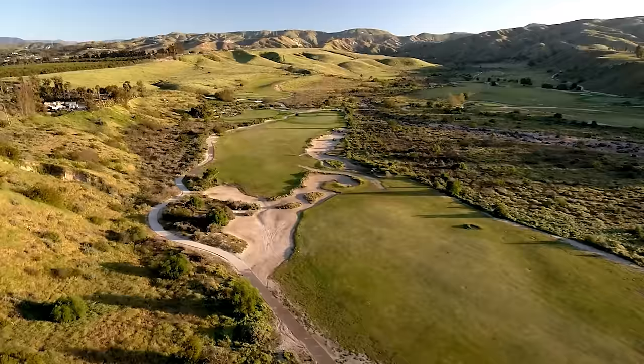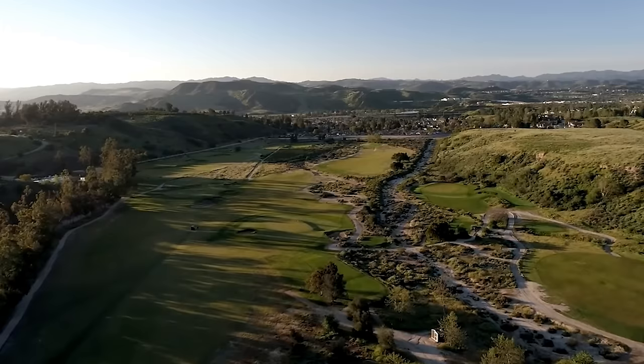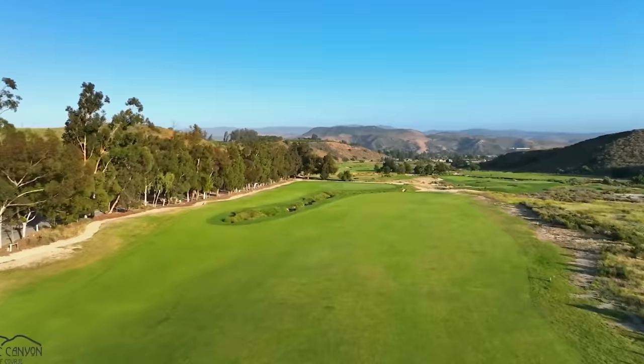Rustic Canyon was designed by Gil Hans in 2001 and it's nestled in the canyons of Moorpark, California, about an hour north of Los Angeles. The course is extremely fun for players of all skill levels and should be considered one of the top courses in Southern California especially for its value. Tee times are running for about $79 and under, and it was ranked number five in Golf Week's best courses you can play in 2022 for public access layouts in California. Most fairways are extremely wide and forgiving but all greens are severely sloped, making for a fun and exciting challenge.